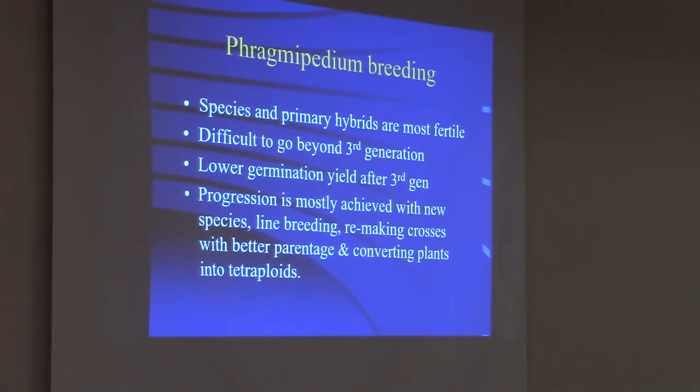Progression is mostly achieved with new species, line breeding — taking one species or hybrid and mating again and again until you get a new shape or color — remaking crosses with better parentage, or most importantly, converting plants into tetraploids. That's when they have double chromosomes. When you do that, you get bigger, showier flowers, more color, more substance, and they often breed better. So it's a great technique to use.